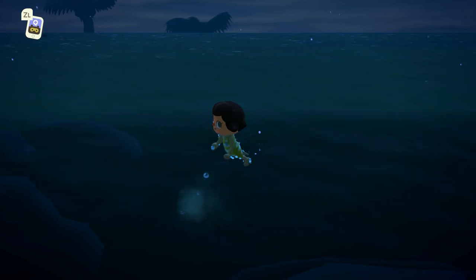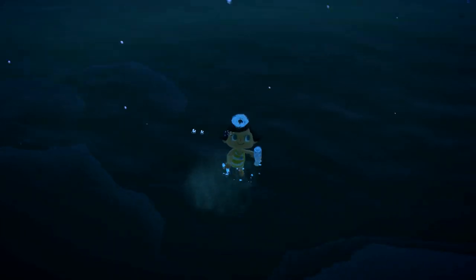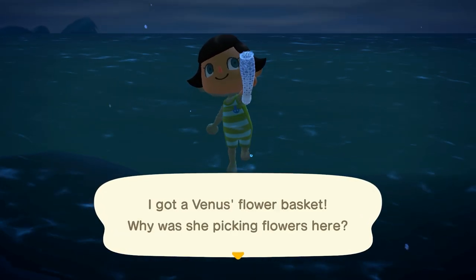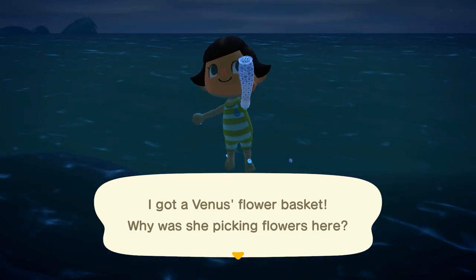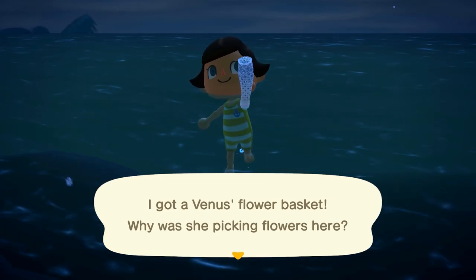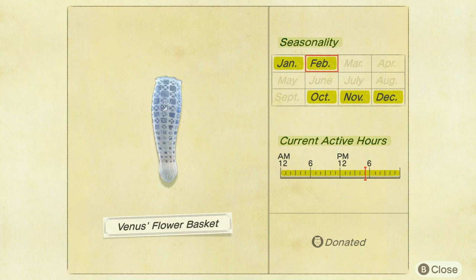The first one that took me quite a while to find is the Venus Flower Basket. This one's going to be a medium and very fast shadow. The best technique I have for these is trying to corner them into the corner of the map — that way they turn around and come back at you, and you can easily get up behind them and catch them. It is found all throughout the day and sells for 5,000 bells.